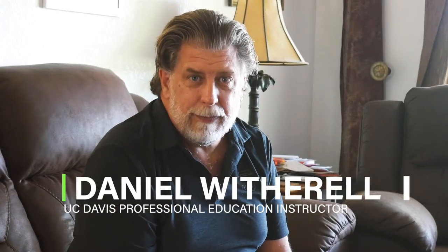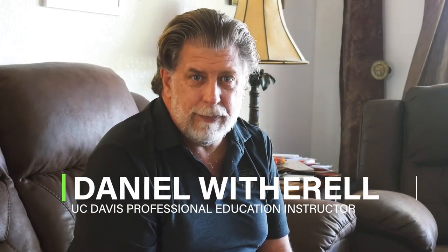My name is Daniel Weatherholt, also known as Dan Dan the Welfare Man — an instructor for Eligibility Workers all over the state of California. I cover CalWORKs, CalFresh, Medi-Cal, CMSP, and interviewing fraud. I've done that for UC Davis for 30 years.